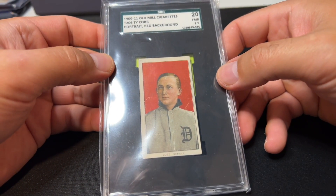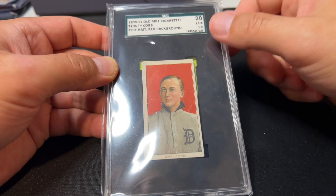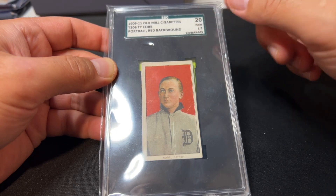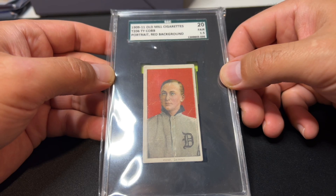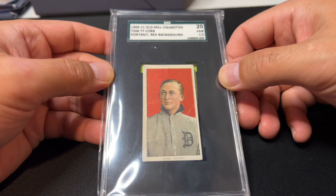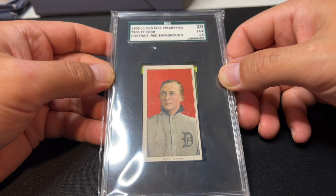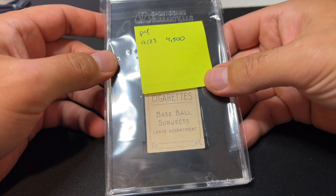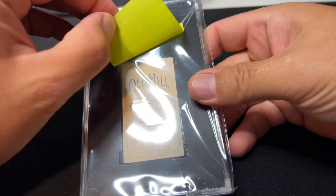Here's one of the nice Old Mills but at a higher grade — PSA 1.5 equivalent, SGC 20. That's why this one is so close to the top in value. It's a rare back and a higher grade than the other Old Mills we looked at earlier. It is comped at $4,500.